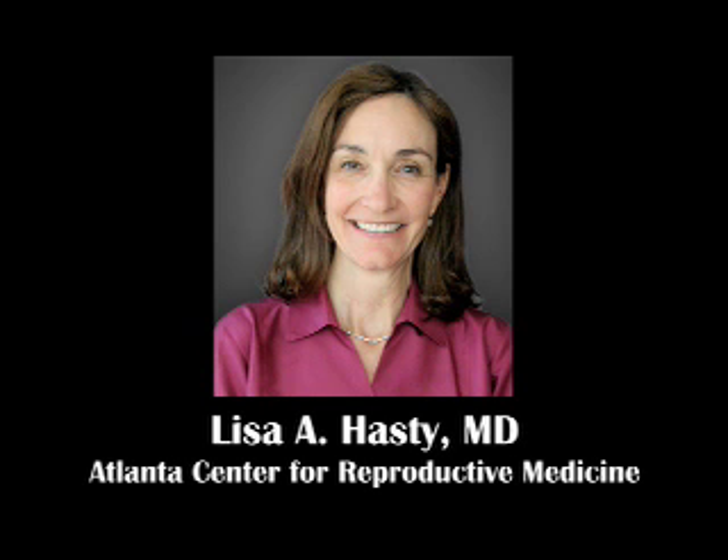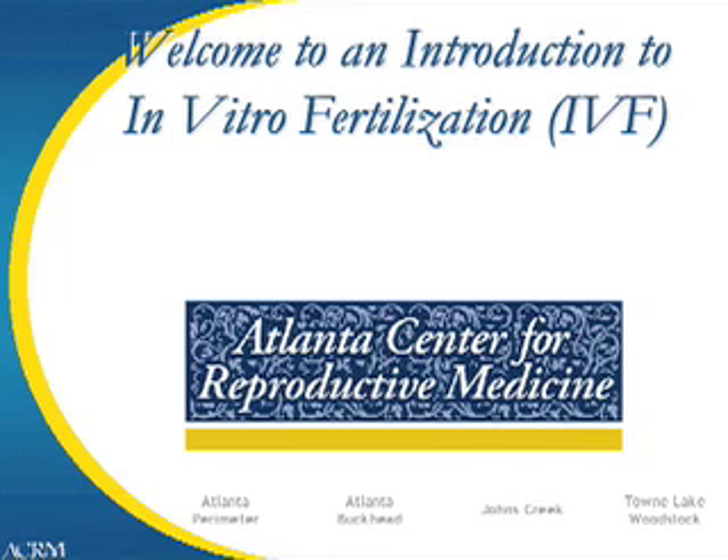I'm Dr. Lisa Hastie, one of the founders of the Atlanta Center for Reproductive Medicine. I'd like to welcome you to our session: an introduction to in vitro fertilization.